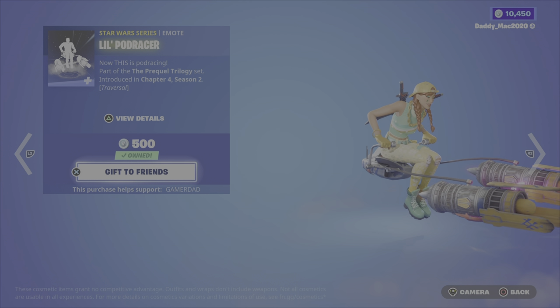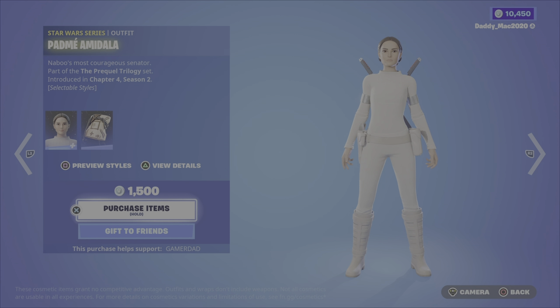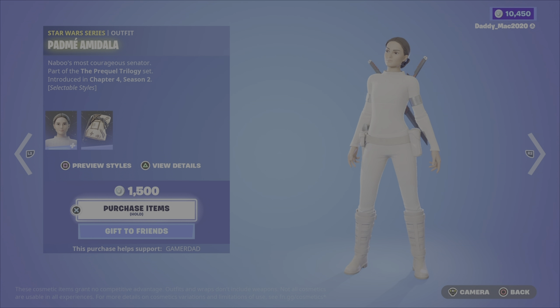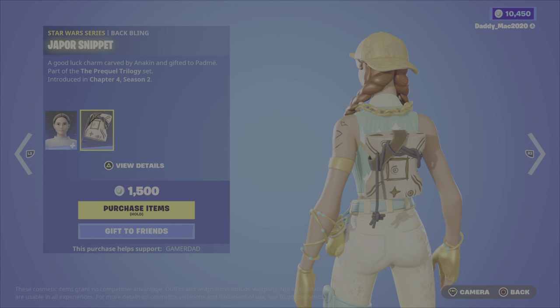We then have the Lil Podracer emote — it's a traversal one and it's 500 V-Bucks. We've got Padme Amidala. I think this is a crisp, clean-looking outfit. We then have the Jaipur Snippet back bling, 1500 V-Bucks.